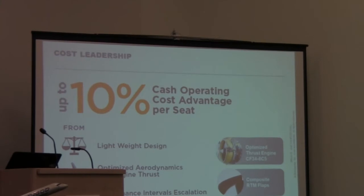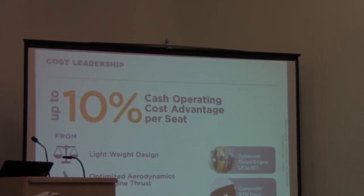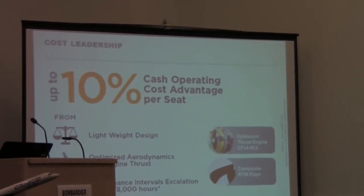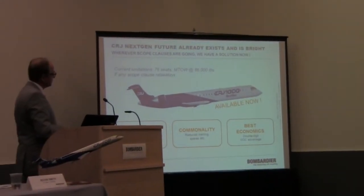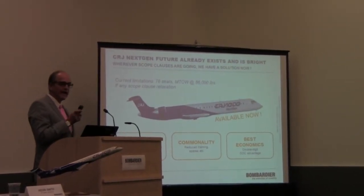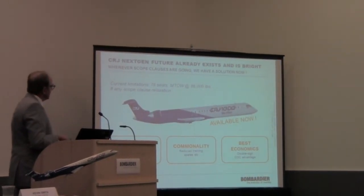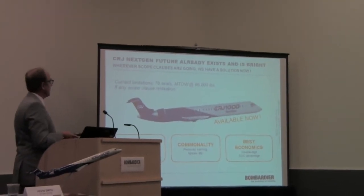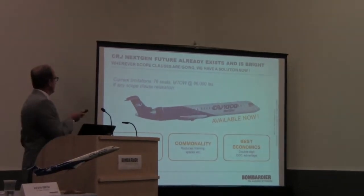The CRJ is the cost leader with a 10% COC advantage, lightweight design, aerodynamics, and increased maintenance intervals that reduce the cost to maintain the aircraft. On scope: today it is limited to 76 feet and 86,000 pounds gross takeoff weight. Some other industry players have airplanes that are heavier than that, so until scope moves, they won't be able to serve that mission.